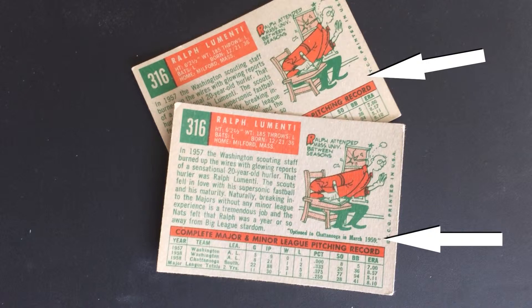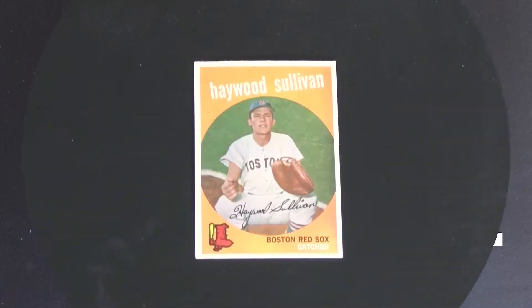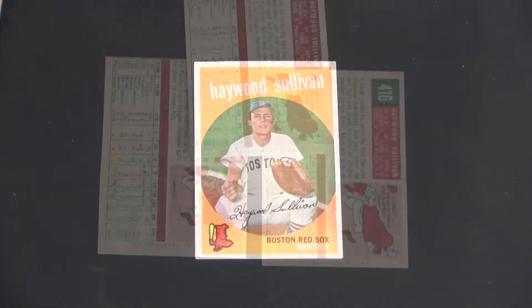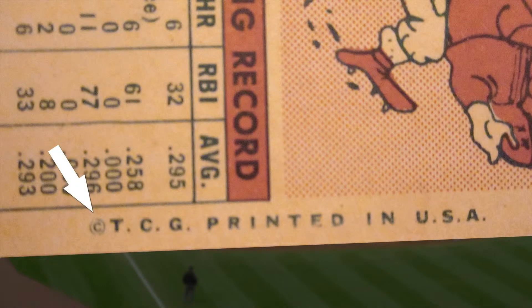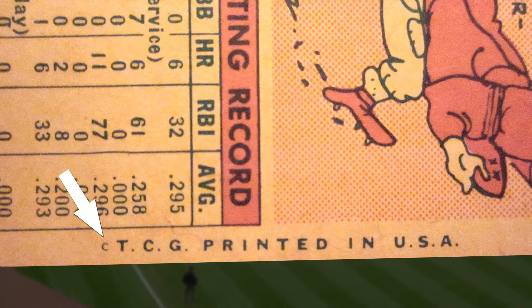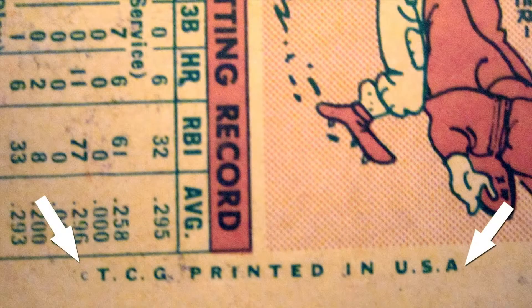Billy Lowe's number 336 is the only one that eludes me. Haywood Sullivan's card number 416 comes with three printing variants in its copyright information. The first has the correct copyright symbol with a circle around the letter C. Another has no circle, and yet a third version has no circle and no dot after the A in USA.